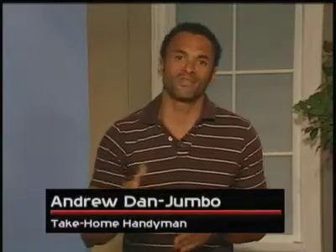Hi, I'm Andrew Danjumbo, TLC's take-home handyman. You know, with soaring energy prices, being energy-conscious around the home is more important than ever.